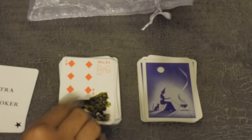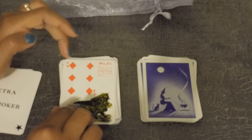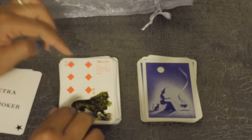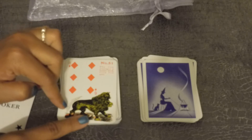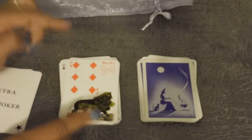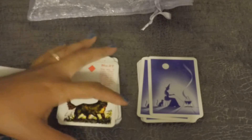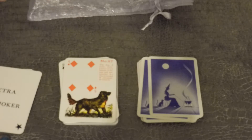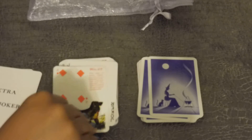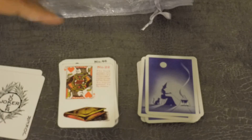For me, the associations have to match. Even though you can choose whether you want to read the playing card association or the Lenormand association or Lenormand picture association, when you're looking at the card as a whole, that's annoying. If you are a beginner, this is not a good deck for you, because you're not going to know the correct associations.